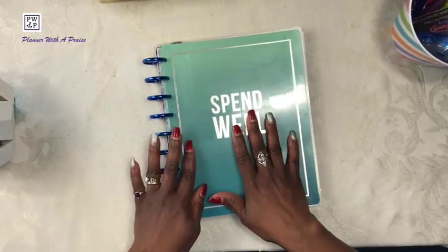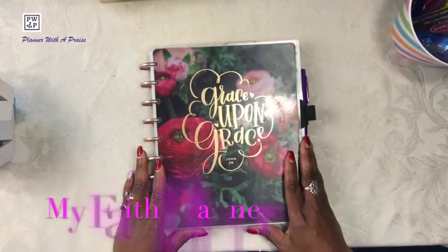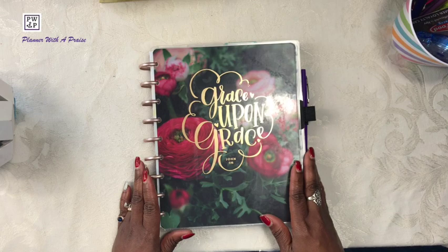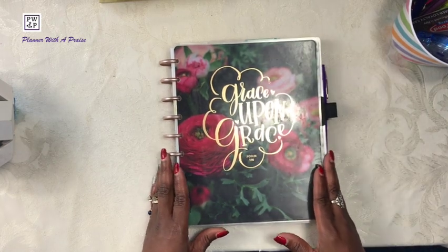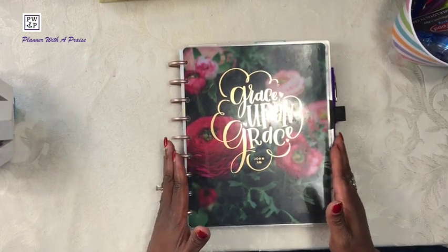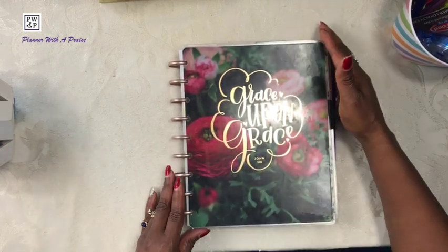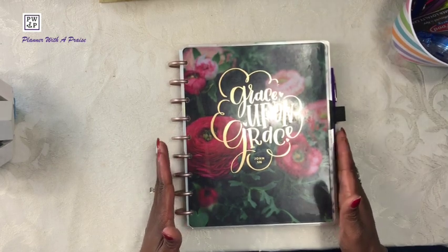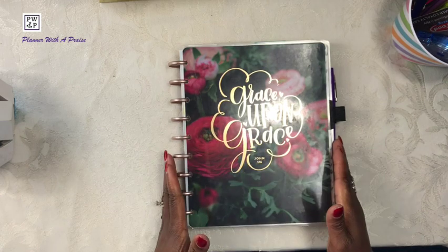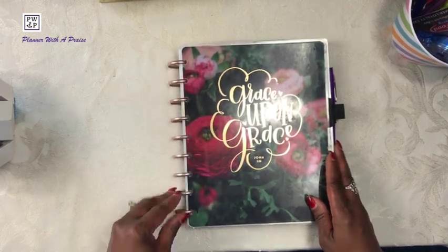That is my budget planner. The next planner I want to show you is my faith planner. Much like the budget planner cover, this may look familiar to you. This is the Grace Upon Grace faith planner that Happy Planner developed several years ago. Because this planner is Frankenplanning as well, you will be seeing a lot of repurposed material. This also is a classic size Happy Planner — I believe the dimensions are seven by nine and a quarter. These are plastic discs with a metallic gold color.